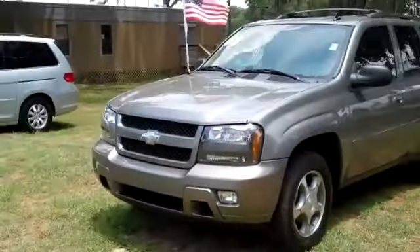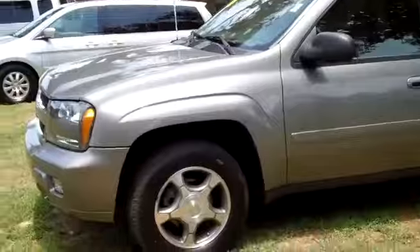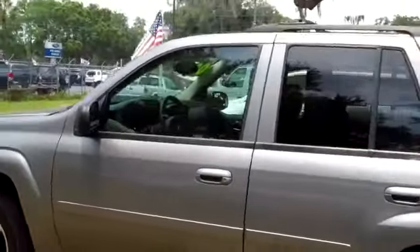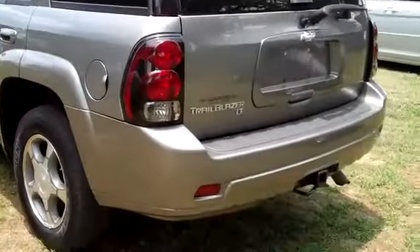You can view our entire inventory, get the free Carfax, and see some still shots of this vehicle. Just want to point out a few things on the outside: you have alloy wheels, tinted windows, and around back you have a hitch receiver.